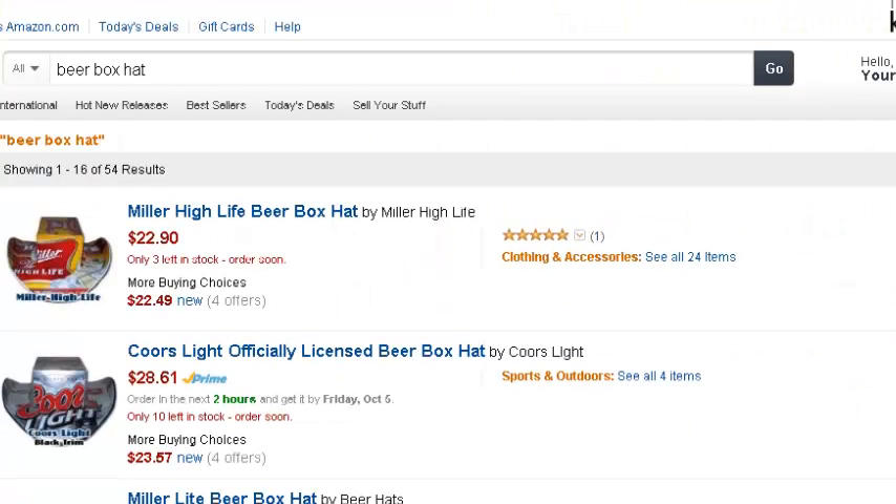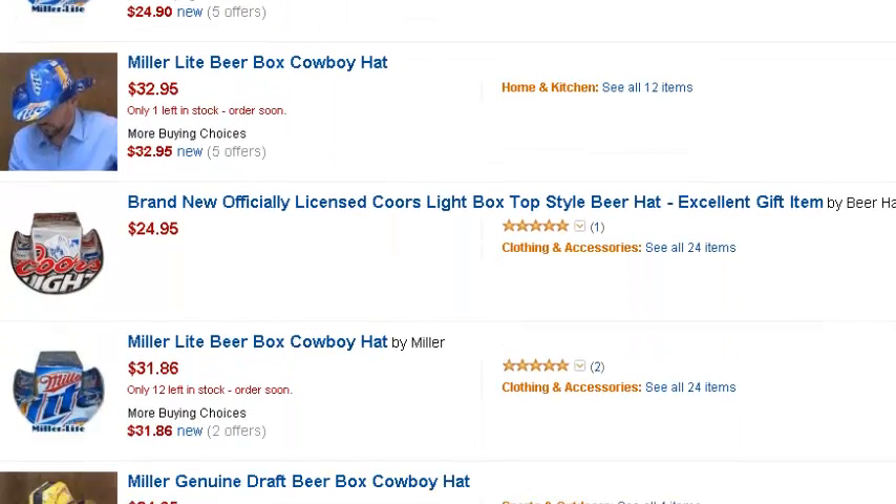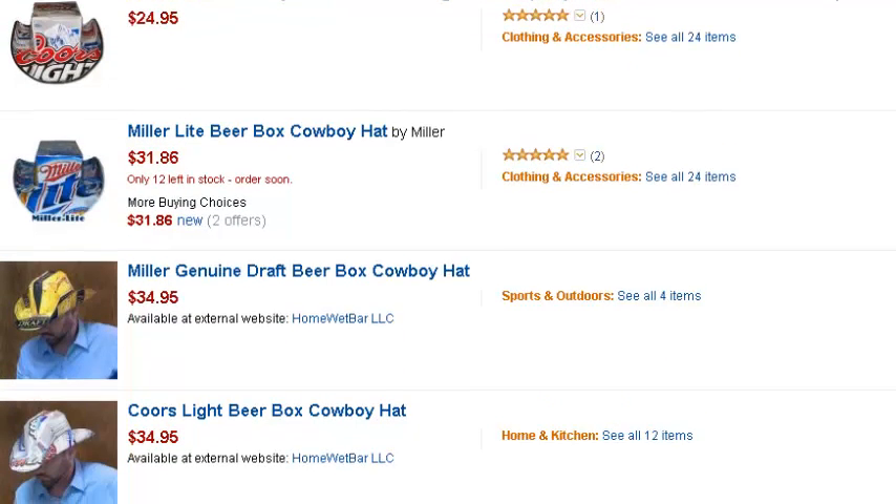If you go there, it will take you straight to Amazon. You can get a whole lot of different kinds of hats. You can get the Miller High Life, the Coors, Miller Lite. The link to the website should be there at the bottom of the video — just click on that link and it will take you directly here.